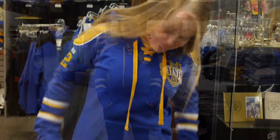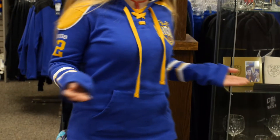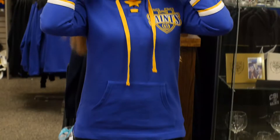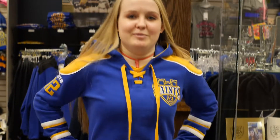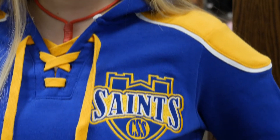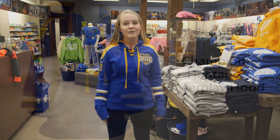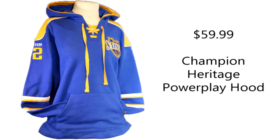This sweatshirt is one of my favorite sweatshirts in the Saint Shop. It's blue and gold so you're sporting the school colors, school pride. It also comes in men's and women's sizes, and it is perfect for wearing to the hockey games and also outside if you're really cold. It's Duluth, the weather's always cold so it's perfect for that.